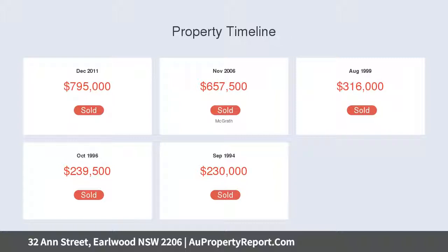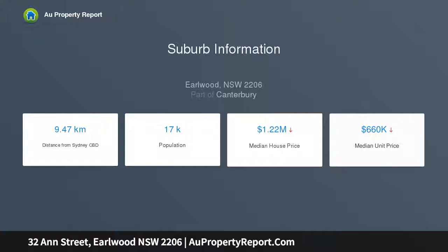Bi-fold glass opens for relaxed indoor and outdoor entertaining. Private alfresco setting leads to level child-friendly lawns. Neat kitchen equipped with stainless gas cooktop and meals bar.